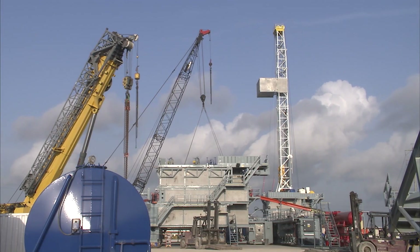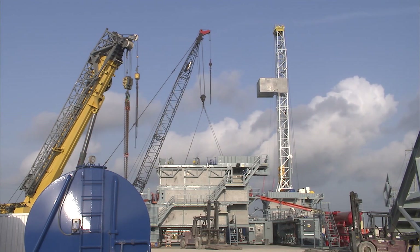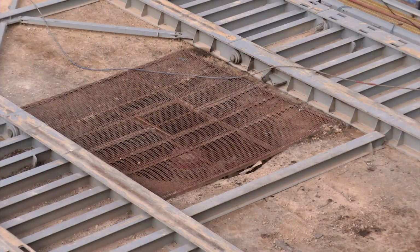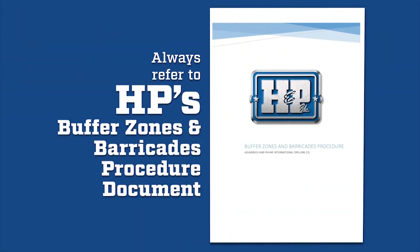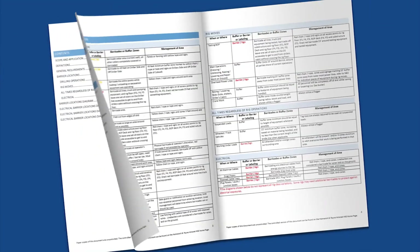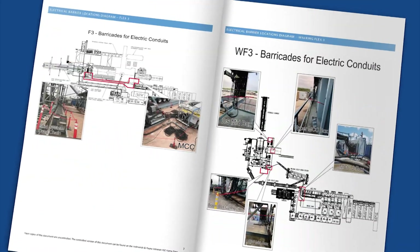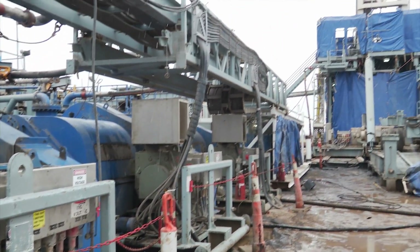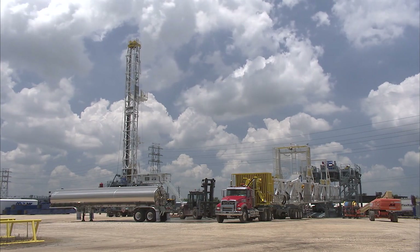Every rig in the HMP fleet can expose you to potentially deadly hazards. Buffer zones, barriers, and barricades are designed to help protect you from these exposures. Always refer to HMP's Buffer Zones and Barricades Procedure Document for up-to-date information and procedures. This document includes information about buffer zones and barricades during both drilling operations and rig moves.